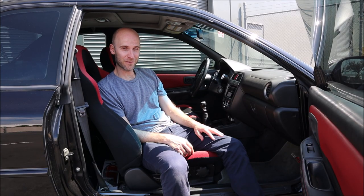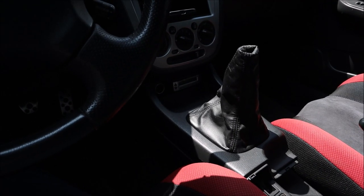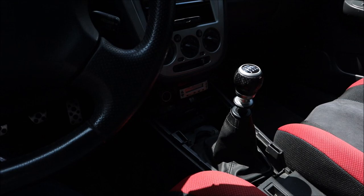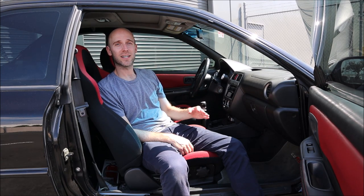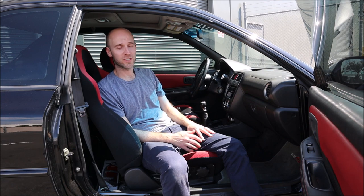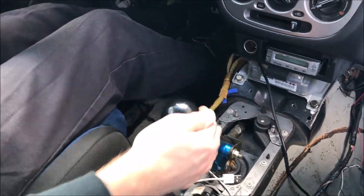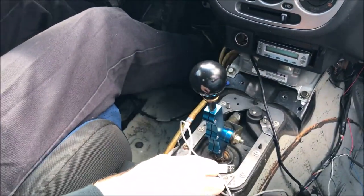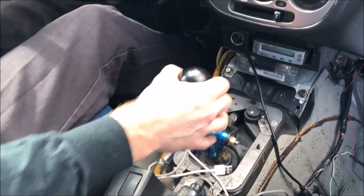Some of you noticed in the first video there was a weird center console situation where you couldn't see the shift knob, and the boot was covering everything and not fitting right. That's because the car originally came with a 5-speed WRX transmission, and I recently remedied that off-camera. We did it when I first got the car because there was no second gear. I'll show you quickly — stay out of that gear, go back into third, fourth.